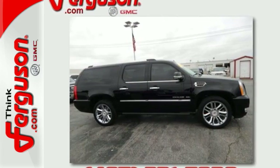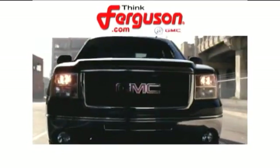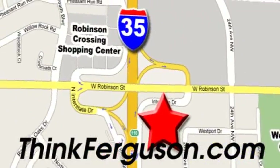Come give it a test drive. The deals won't get any better than they are every day at Ferguson Buick GMC. The customer service is great too. We are conveniently located off I-35 and West Robinson Street in Norman, Oklahoma.